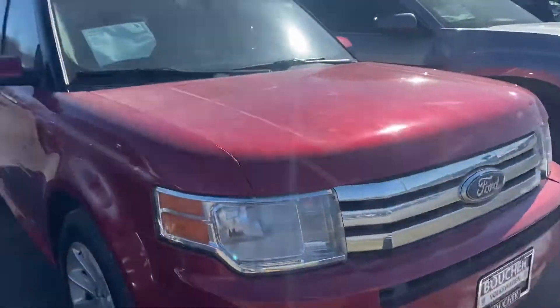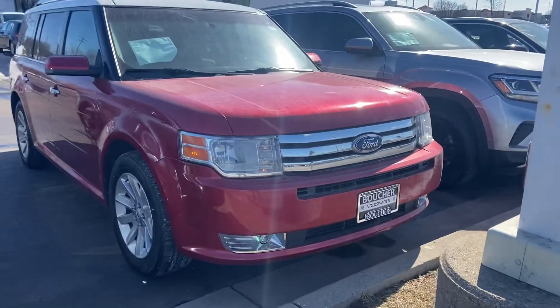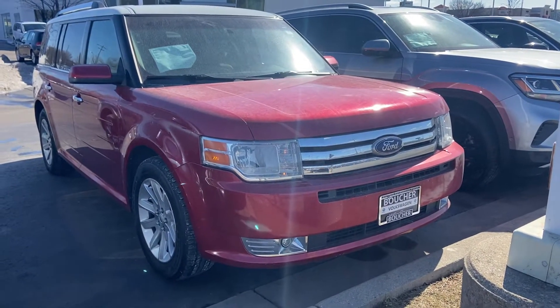Be happy to arrange a test drive or answer any questions you might have. You can reach me here at 414-525-1100. And again, my name is Nick.